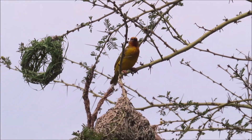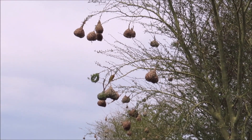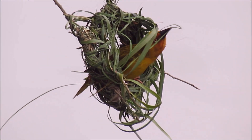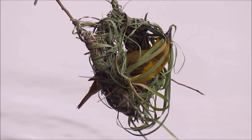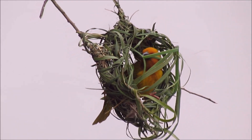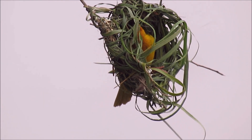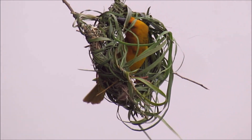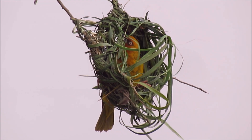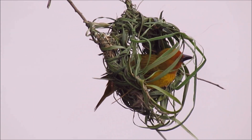Cape weavers usually build their nests in trees overhanging water, and each male will build multiple nests in a colony. This male has passed the initial circle stage and is now adding the nesting chamber part of the nest. This nest is attached to two twigs.